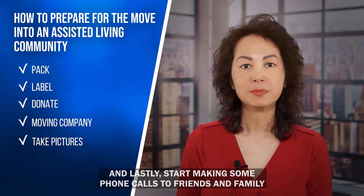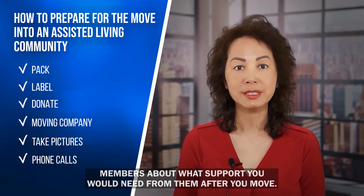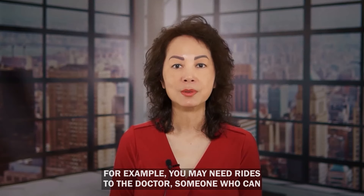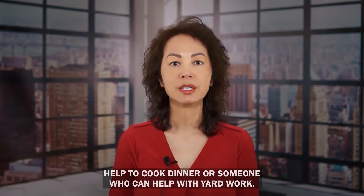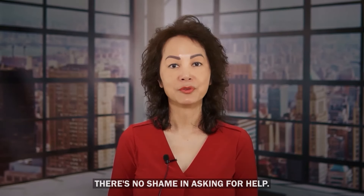Start making phone calls to friends and family members about what support you will need after you move. For example, you may need rides to the doctor, someone to help cook dinner, or someone who can help with yard work. They could also watch your pets during the move. There's no shame in asking for help.